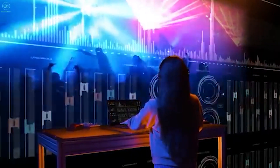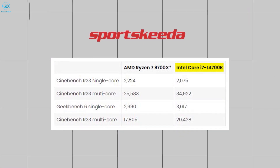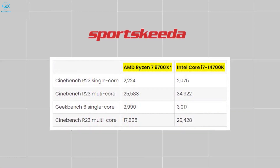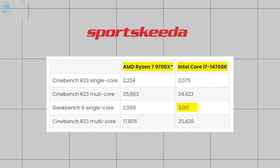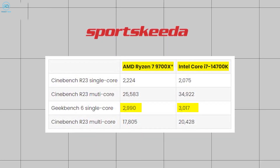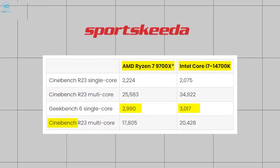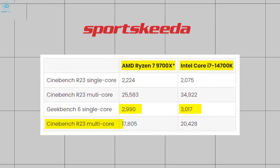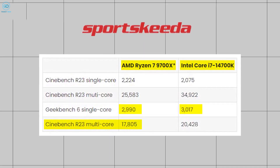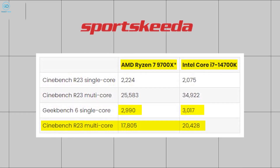Now let's see how these chips perform according to Sportskeeda. In Geekbench tests, the Intel Core i7-14700K slightly beats the AMD Ryzen 7 9700X in single-core performance with scores of 3,017 vs 2,990. However, in multi-core tests, the AMD 9700X scores a strong 17,805 but is outperformed by Intel's 20,428.